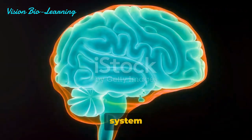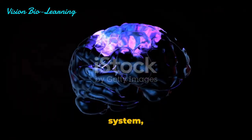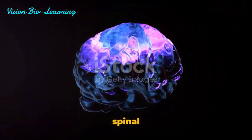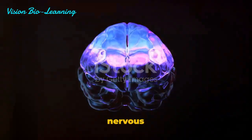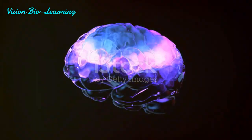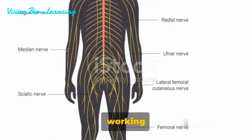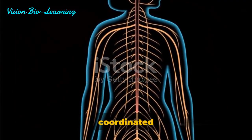Key to understanding the nervous system is recognizing its two main parts: the central nervous system, encompassing the brain and spinal cord, and the peripheral nervous system, connecting the rest of the body to the central system. Each has its own unique structure and function, working together in a beautifully coordinated symphony.